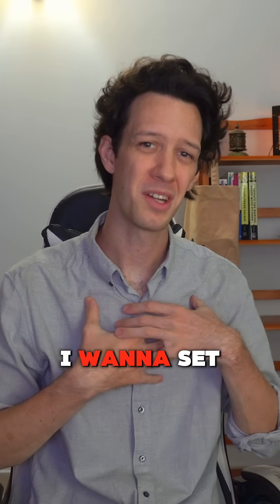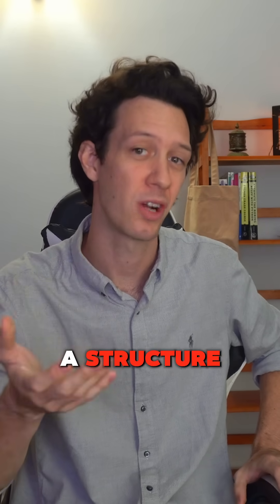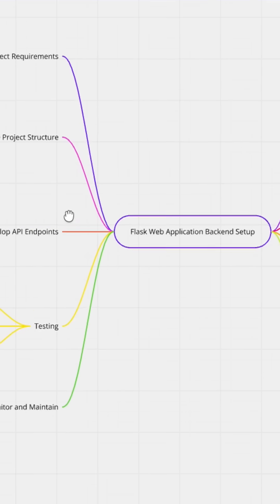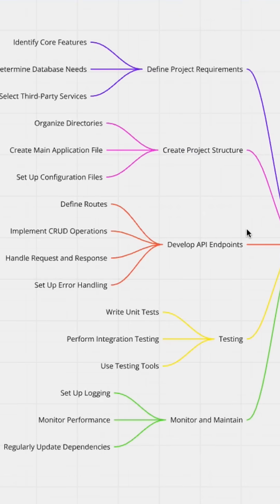For example, if I want to set up a backend server for my web application, I might map out a structure that looks a little something like this. As I start going through my flowchart to make sure I'm staying on track, I use Miro's board because it's easy to see and it helps make sure I'm keeping up with it all.